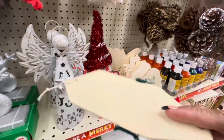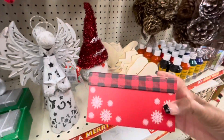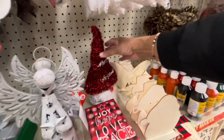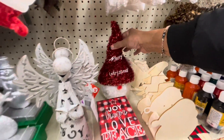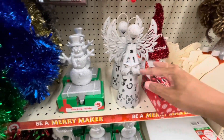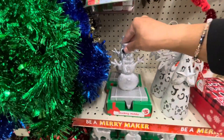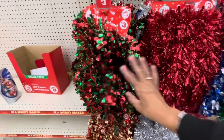This is an actual ornament right here — Hope, Joy — this box, a dollar. Here's another one of the tinsel gnomes. The angels right here are $5. And the stocking holders — the snowman and silver — those are $5.